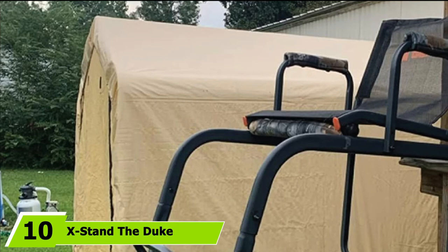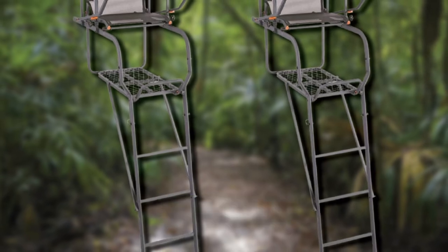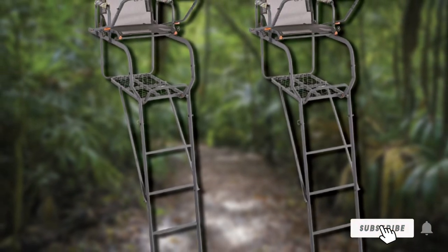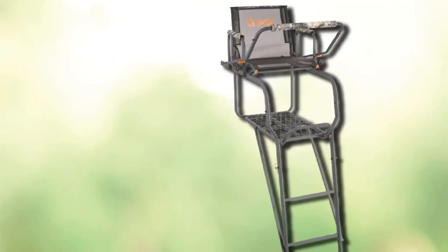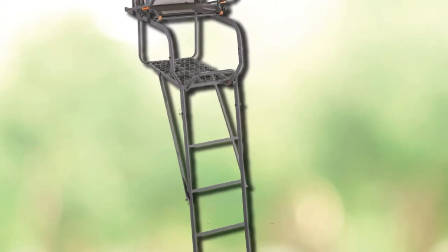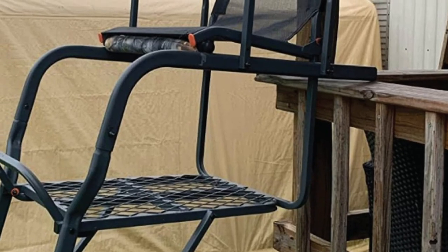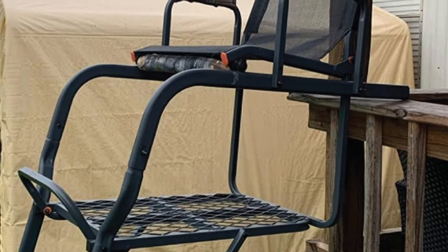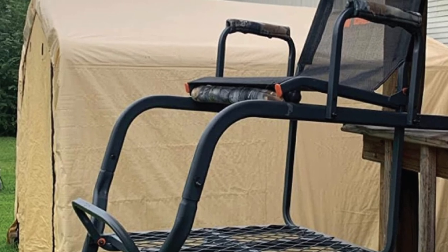Finally, the number 10 position is dominated by the Guide Gear 15.5 Ladder Tree Stand. At 15.5 feet tall, this stand offers strong construction and great comfortability at an affordable price. It is made with steel and coated with weatherproof powder. The fold-up mesh seat with backrest provides all-day comfort. With an adjustable shooting rail, this stand will give long-lasting service. It is easy to set up and adjustable, and it also has a flip-up footrest.